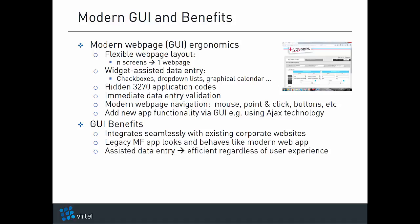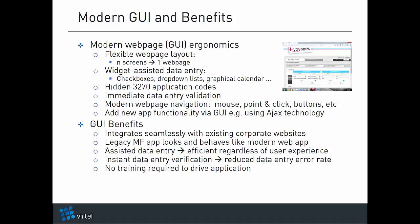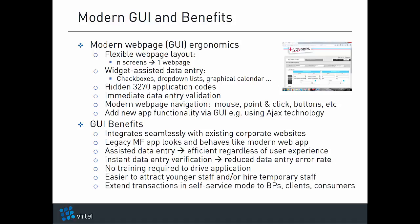Widget-assisted data entry makes it easy and efficient for users to drive the application, even if they don't know the authorized values for the application screen fields. Instant data entry verification reduces the data entry error rate. No training is required to drive the underlying application. It makes it easier to attract and retain younger staff, hire temporary staff, and extend selected transactions in self-service mode to business partners, clients, and consumers.